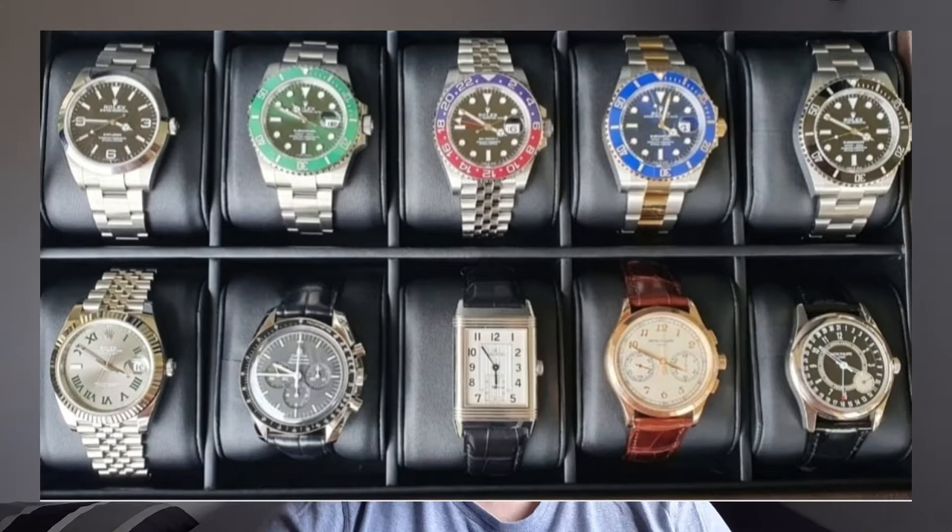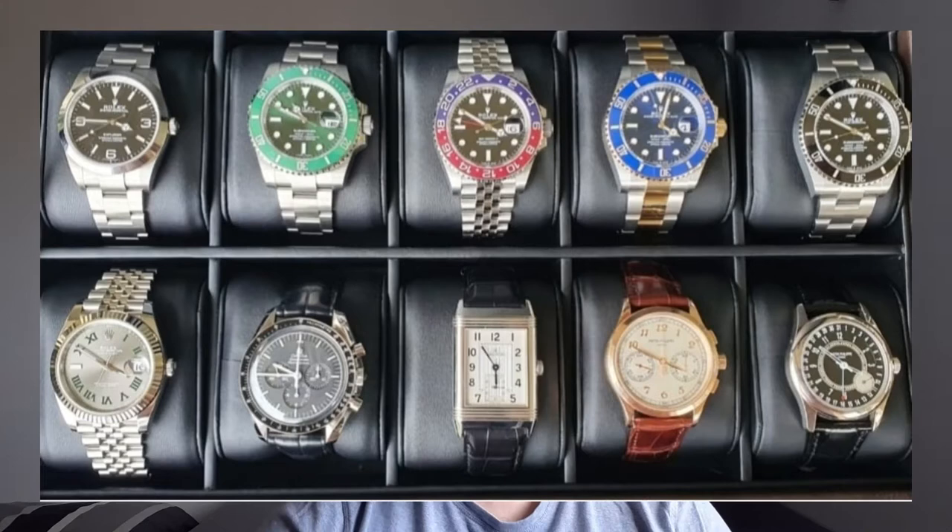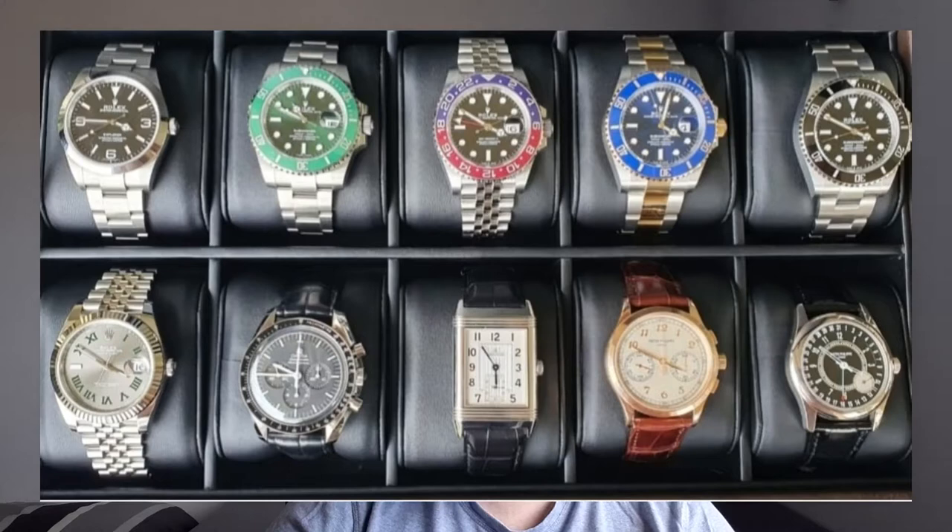In terms of the other watches he owns, he owns a Patek Philippe 5170R. I mean, what is there to say about that? Unbelievable watch — a true grail. A JLC Reverso, an Explorer, and a Hulk. Now this is a great 10-piece collection, and we shouldn't forget he's also getting two additional Mings. But I do have a little bit to say about this collection.